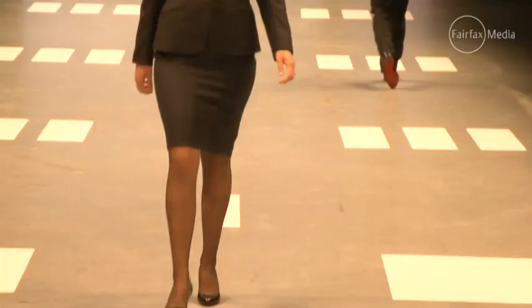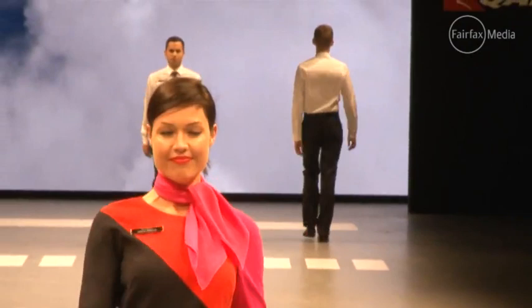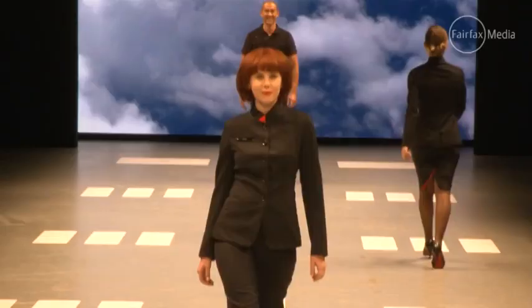For me, a print is the thing that dates the fastest in fashion and particularly in a uniform. So I decided to go for this very bold graphic element which will stand the test of time. And also the graphic element was so perfect for Qantas because with the logo it's exactly what it is — this incredible graphic element that has stood the test of time. And so I knew it worked for the uniform.